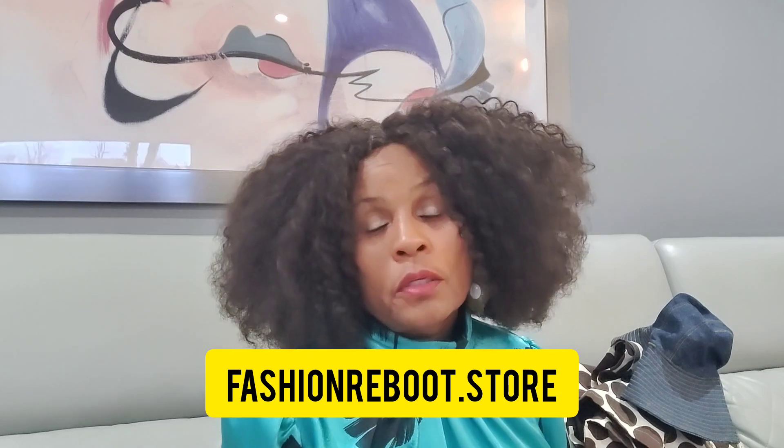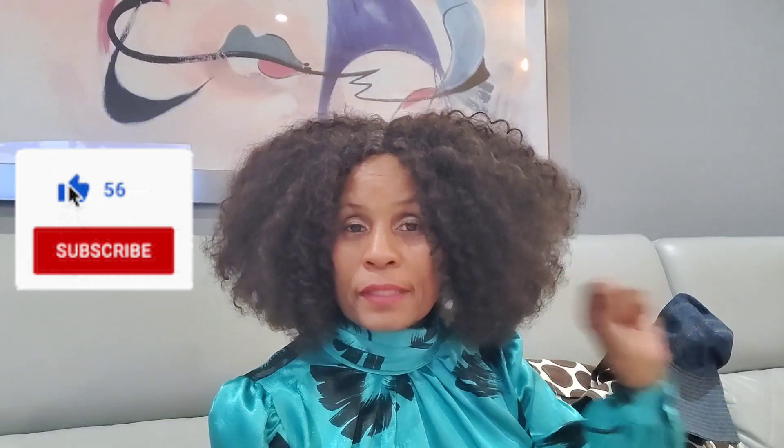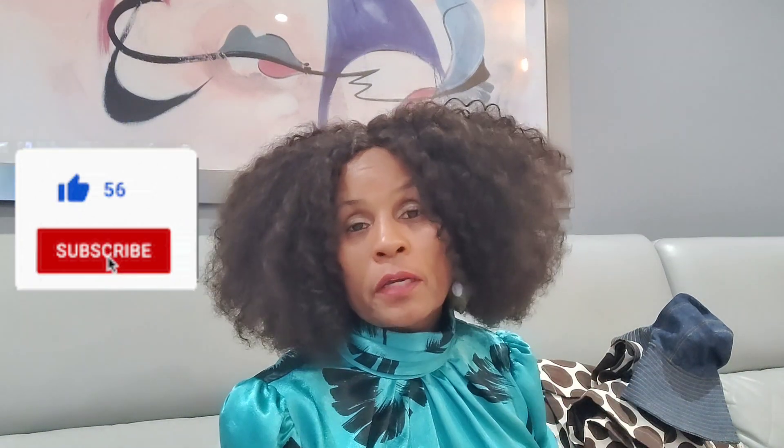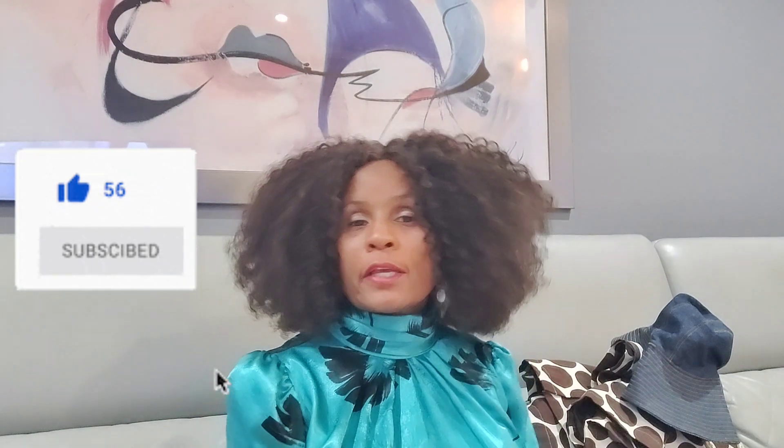Well everyone, that completes my thrift haul — my closet, the Fashion Reboot closet, and my husband Danny's closet. Stay tuned for my next video. If you like anything you saw, be sure to follow me on all my reselling platforms: Poshmark at Fashion Reboot and the website fashionreboot.store. Please don't forget to like, subscribe, and leave a comment below — Instagram has been pushing my videos lately, so the more you engage the more they'll push it. Thank you for tuning in, and have a sunny day!